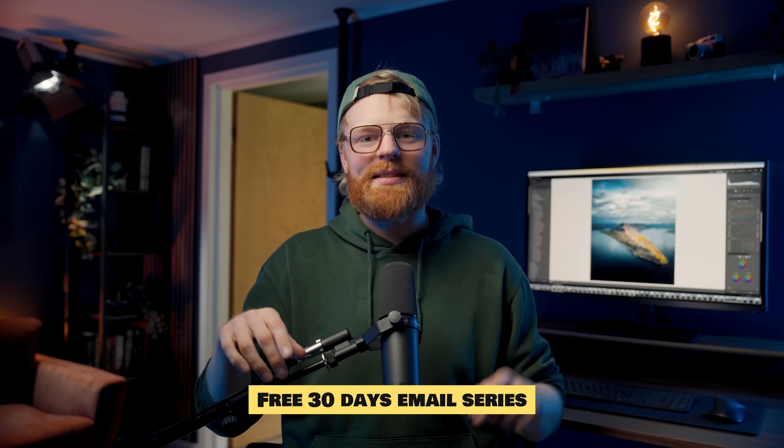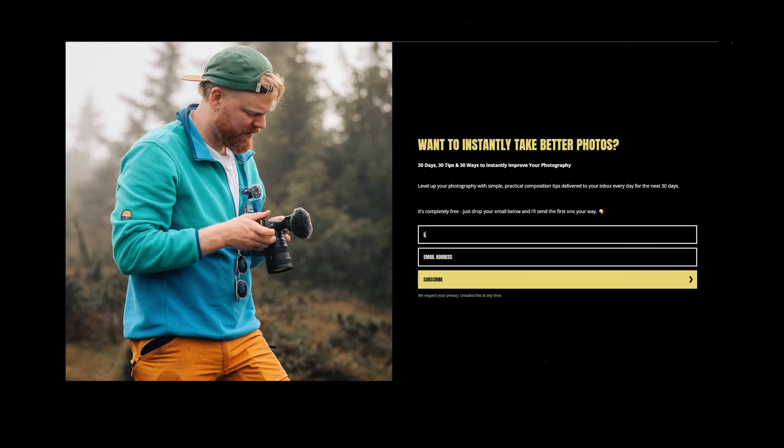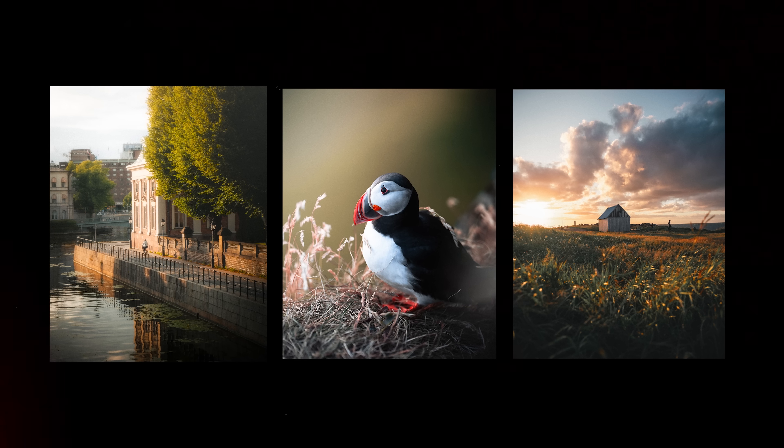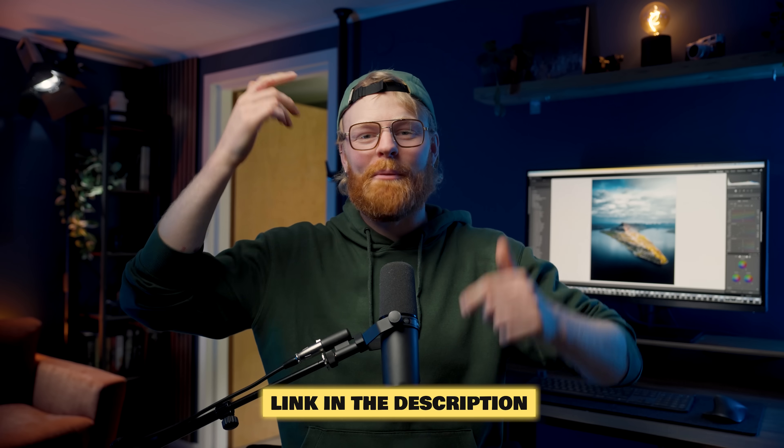By the way, I made a free 30-day email series — one short email a day, packed with one useful editing tip that will massively level up your editing skills. It's free and you can find the link in the description below.